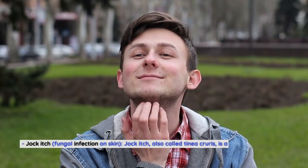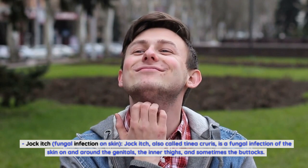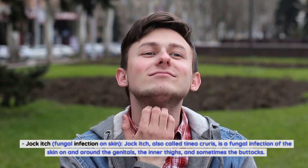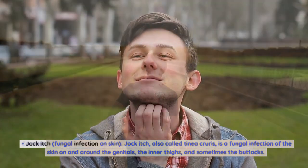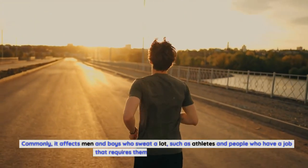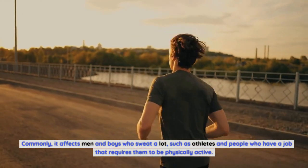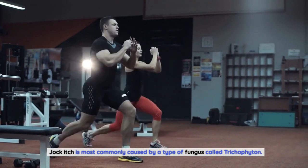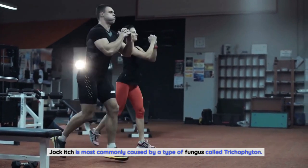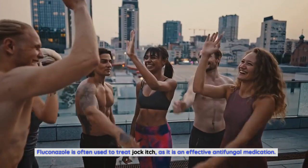Jock itch, also called tinea cruris, is a fungal infection of the skin on and around the genitals, the inner thighs, and sometimes the buttocks. It commonly affects men and boys who sweat a lot, such as athletes and people who have physically active jobs. Jock itch is most commonly caused by a type of fungus called trichophyton, and Fluconazole is often used to treat it as an effective antifungal medication.